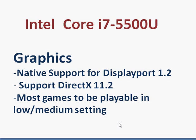Graphics is a different story. While the CPU does not see any substantial improvement in performance, graphics does. For the first time, we see native support for DisplayPort 1.2, and Intel now supports DirectX 11.2, making it on par with AMD's integrated graphics. So you now have a better chance of having most games playable on the integrated graphics at low settings.